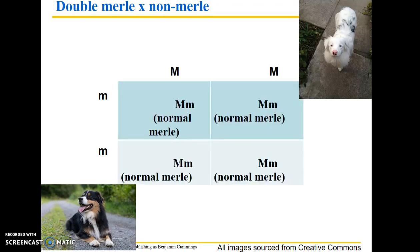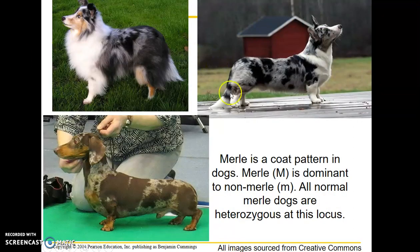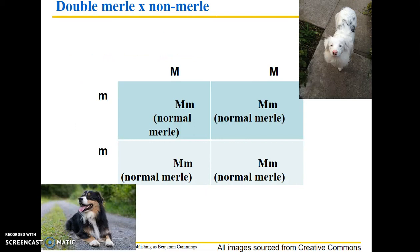They do that because if you cross a double merle dog with a non-merle dog — here's a black tri Australian Shepherd crossed with a double merle Australian Shepherd that may have some degree of hardship as a result of its characteristics — what you get is 100% of the puppies are going to be normal merle. People really like merle dogs. They're beautiful and have a very striking coat pattern. They're very desirable, and sometimes breeders can sell these dogs for more money than other coat patterns.